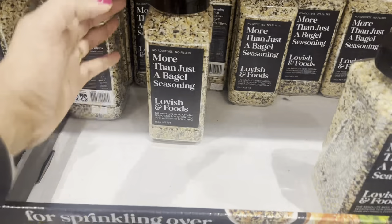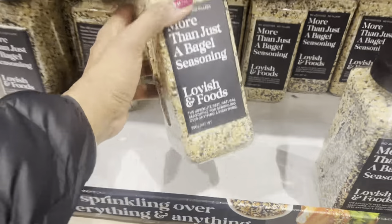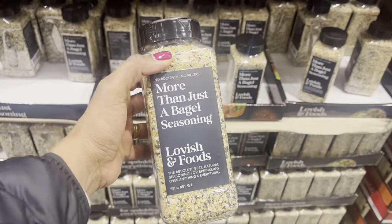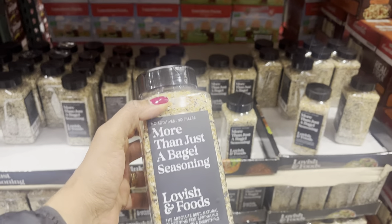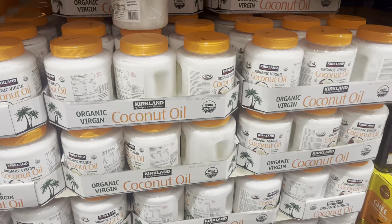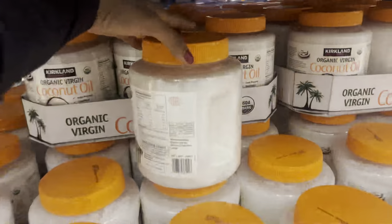I walked around Costco and even asked a staff member for help to find this, but I was so happy I got my hands on a jar of Everything But The Bagel seasoning. If you haven't tried it, I highly recommend it — it's great on eggs, avocado, and pretty much everything. And check out the size of this coconut oil jar!